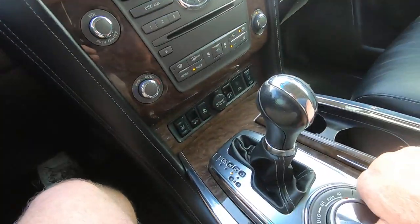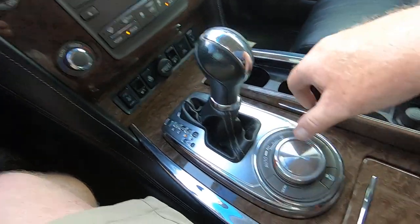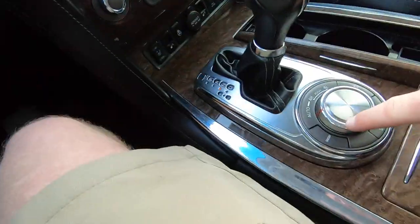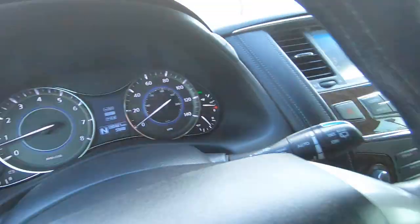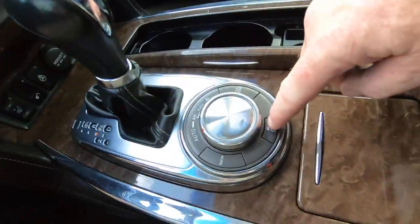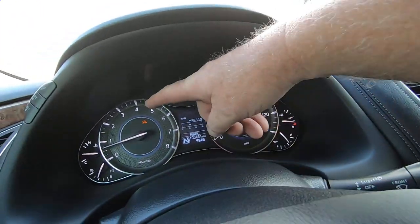Now we're going to go back to two-wheel drive. You also have snow — see snow up here? And then you've got tow, which is right here. Then you can turn the traction control off, which is up there.